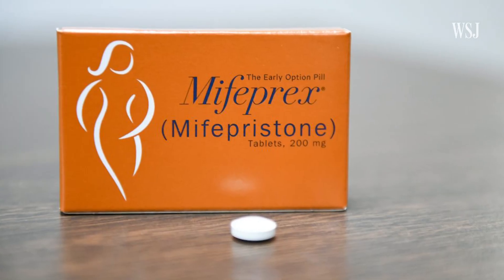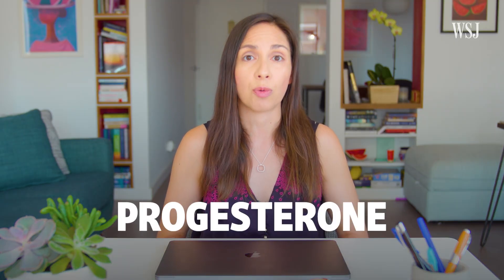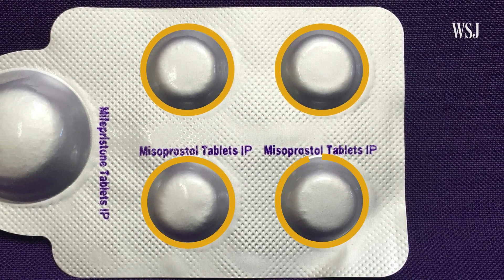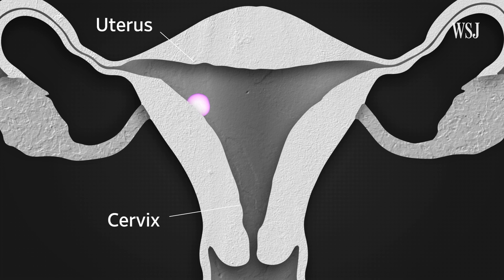So how do abortion pills work? Mifepristone is the first pill taken. This medication blocks a hormone called progesterone, which is necessary for a pregnancy to progress. Next, a patient usually takes four misoprostol pills at once, and that usually happens at home. Misoprostol helps soften the cervix, a structure at the base of the uterus that clamps shut during pregnancy to keep an embryo or fetus inside. It also causes contractions, which helps to clear the uterus.